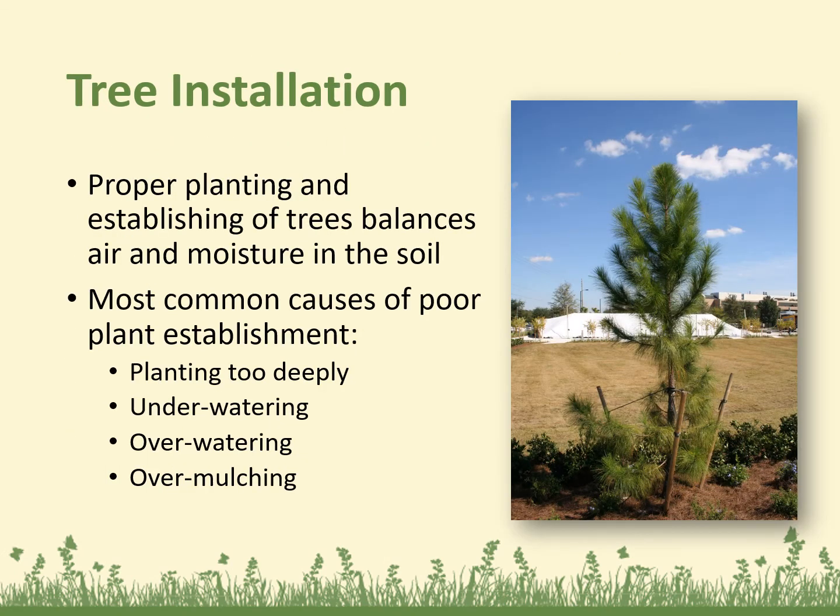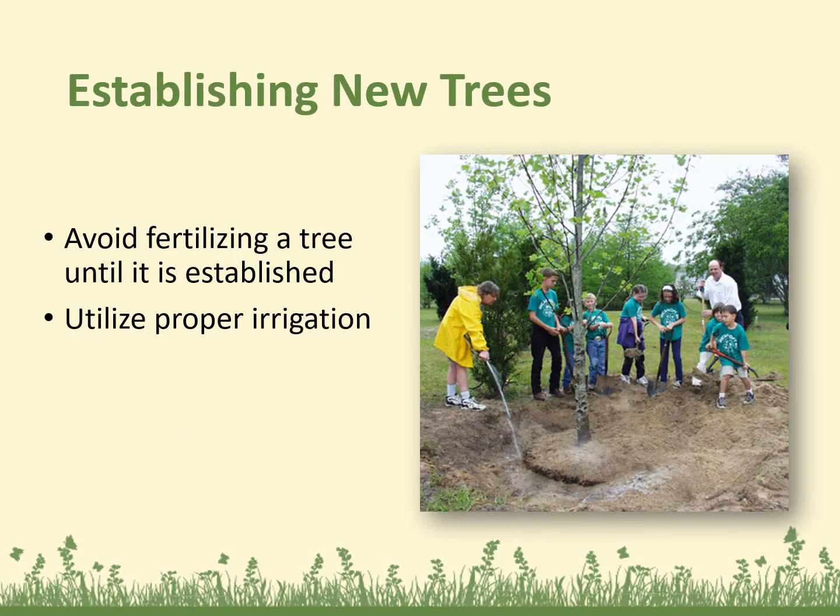For tree installation, proper planting and establishing of trees balances air and moisture in the soil. The most common causes of poor plant establishment are planting too deeply, under watering, over watering, and over mulching. Avoid fertilizing a tree until it's established, and utilize proper irrigation.